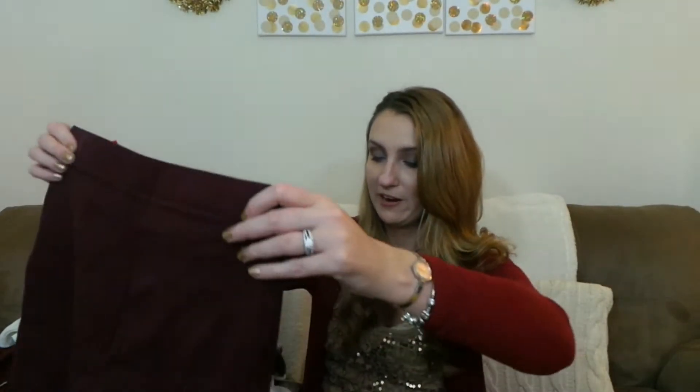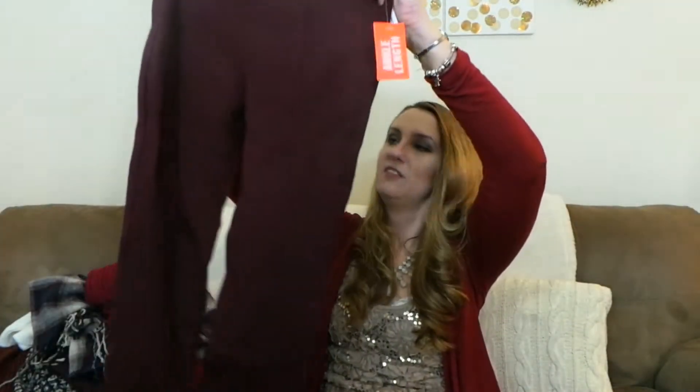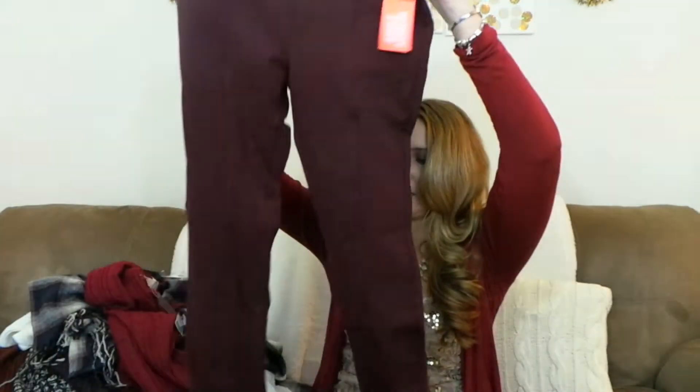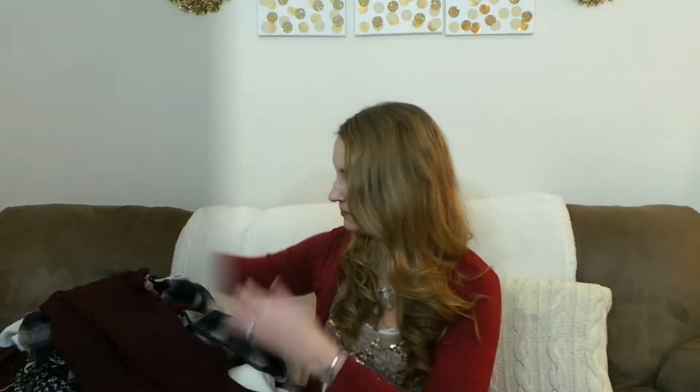I got a pair of ankle length red pants — these were the deal of the week for only $14.90. They're actually a thicker material. I haven't tried them on yet, but I think I could wear them as is, or just with a long sweater. I've been wanting red pants and I just think of wearing them with a cream color sweater — it would be absolutely so cute.